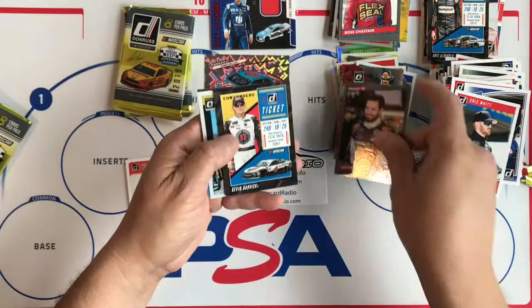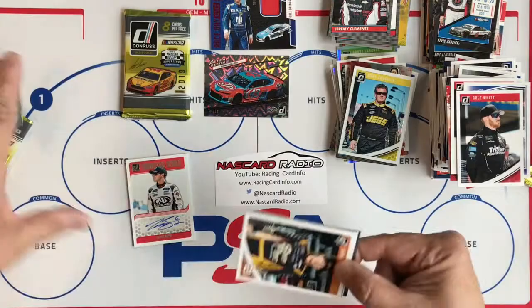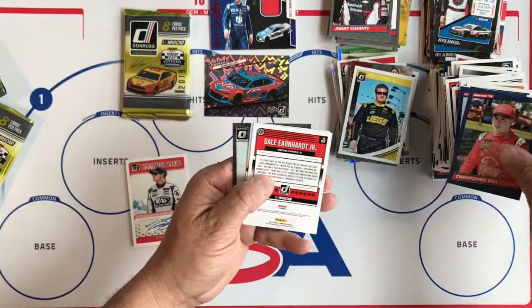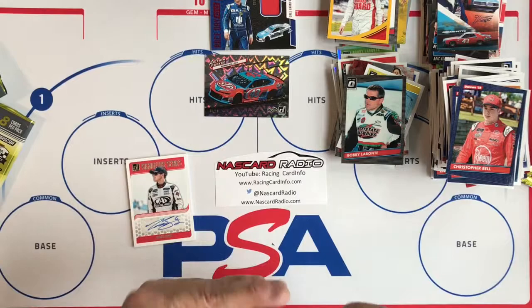Jeremy Clements Silver, Ticket, Cody Coughlin Optic, Daniel Hemric, Kyle Larson, Ty Dillon, Matt DiBenedetto, Christopher Bell, Dalton Sargeant Jr., Gold numbered to 299, Decades of Speed, Bobby Bonney Silver. And our last pack — this seems like it's a fat one.